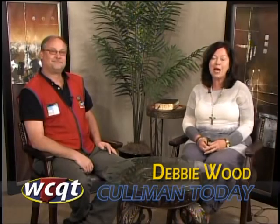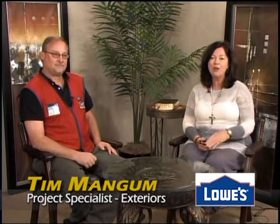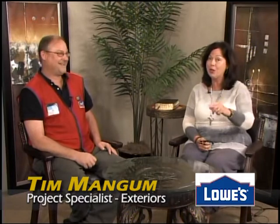Welcome in to Coleman Today. I'm Debbie Wood along with Tim Mangum. Tim is here this morning — he is a project specialist at Lowe's and we're going to learn so much today. Good morning, how are you? I'm doing well.